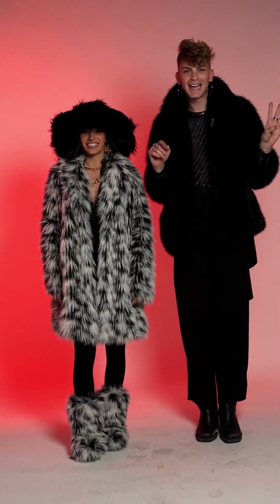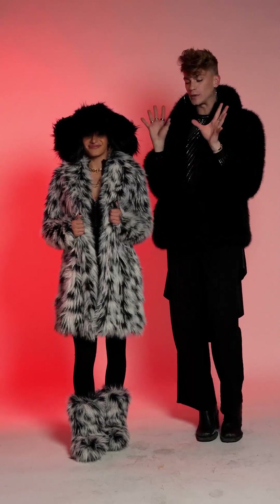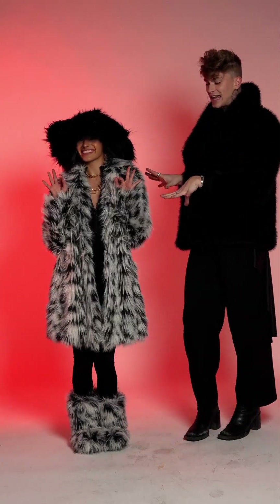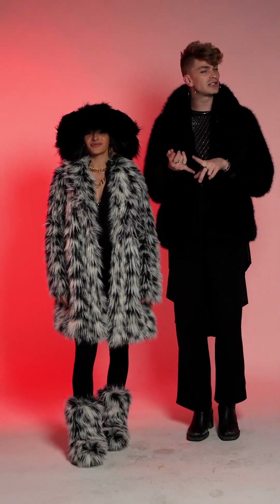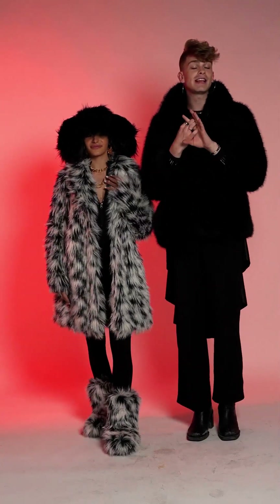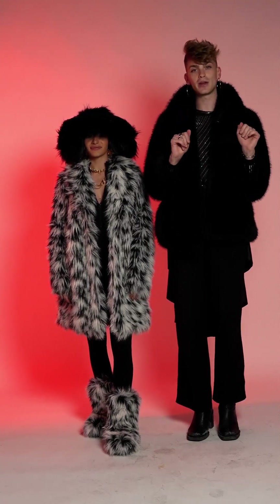Thank you all for coming to Trend Tuesdays. This was the Mob Wife Trend and I think we really did good today. So definitely go check out all of our faux furs. We have lovely shoes, tons of accessories, perfect for winter. If you're needing anything fuzzy or furry, it's all faux and it's all on shopakira.com.